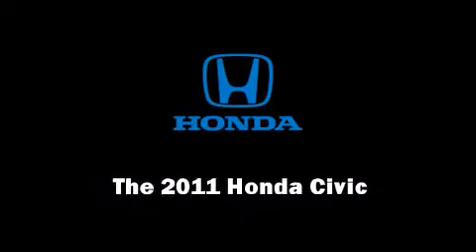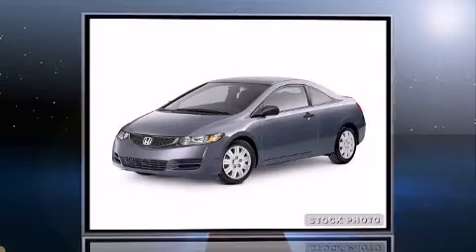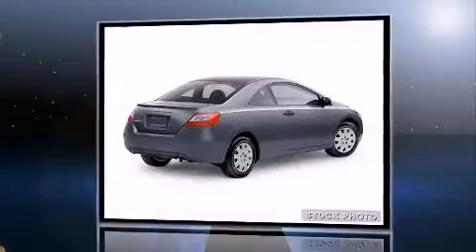Get excited about the 2011 Honda Civic. This two-door, five-passenger coupe is ready to drive off the showroom floor.